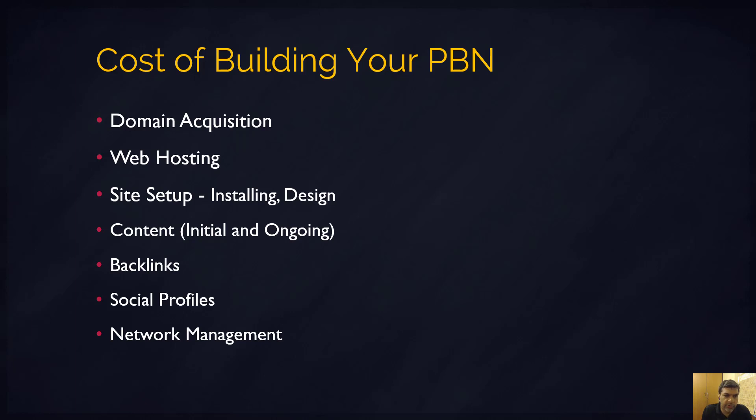The first thing is your domain acquisition cost. Are you buying an expired domain, an auction domain, a domain on Flippa? Is a friend selling you the domain, or do you already have some of these domains? That's your domain acquisition cost.